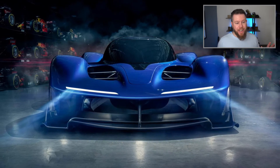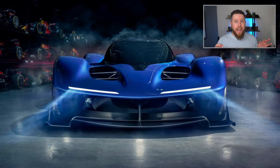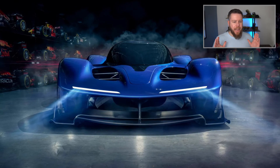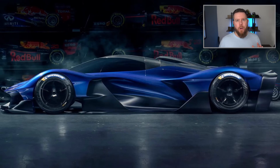It looks incredible. In fact, it looks very similar in part to the Valkyrie. It feels a little bit like the Valkyrie, which shouldn't surprise you. For those of you who don't know, the Valkyrie was a partnership — a collaboration between Aston Martin and Red Bull Technologies.